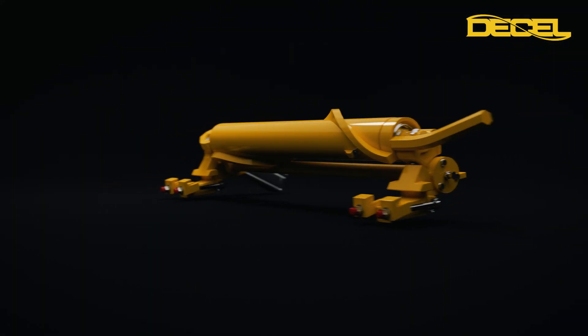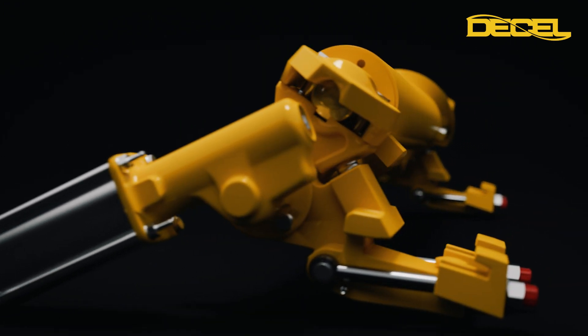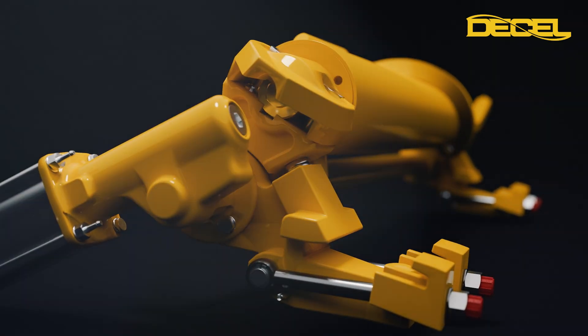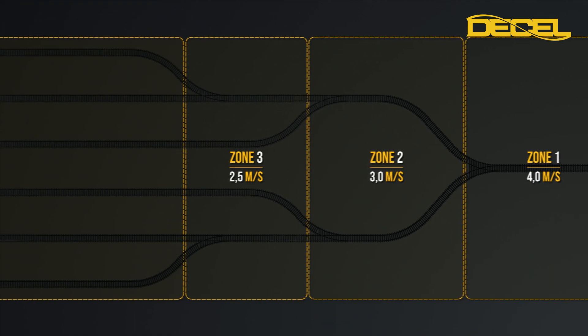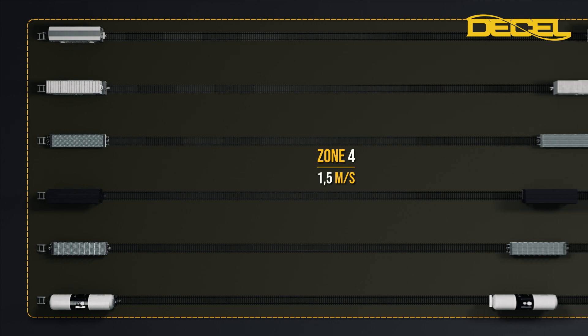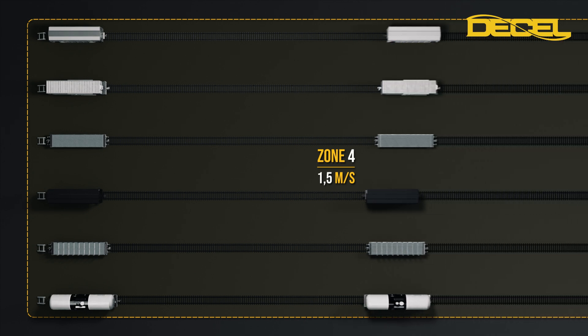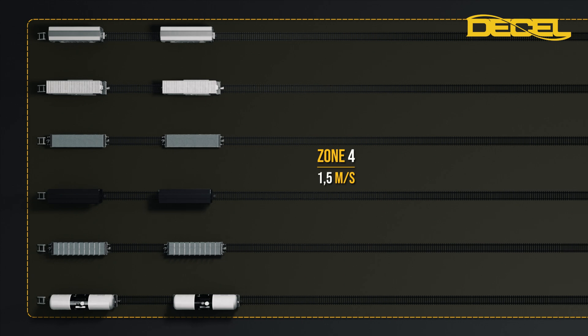This is where D-Cell's innovation spiral retarder system comes into play. Our solution addresses these challenges with a sophisticated yet reliable approach. The system creates different speed zones throughout the complete yard, and can handle all types of wagons. It operates only when wagons exceed the speed for a particular zone, providing precise, gentle deceleration that protects both cargo and equipment.